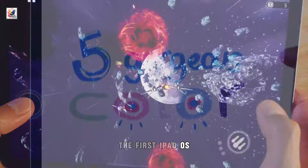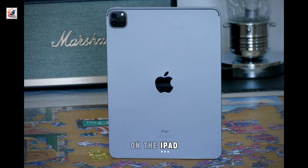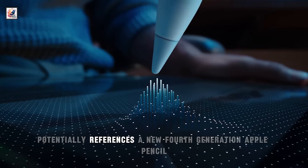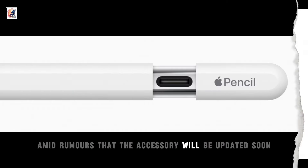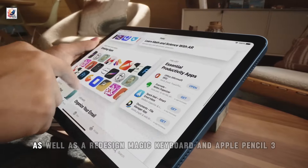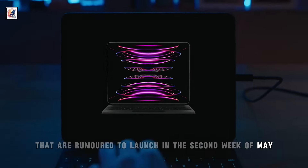The first iPadOS 17.5 beta includes several new references to a battery health menu on the iPad. It also potentially references a new fourth-generation Apple Pencil, amid rumors that the accessory will be updated soon. The new iPad Pro and iPad Air models, as well as a redesigned Magic Keyboard and Apple Pencil 3, are rumored to launch in the second week of May.